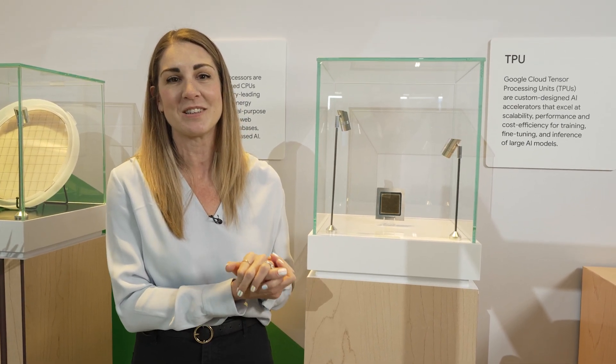This is something that we announced today in the keynote. This is our most powerful TPU to date, purpose-built for inference. We're really excited about what it's going to do for customers.